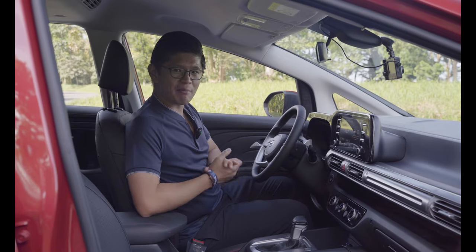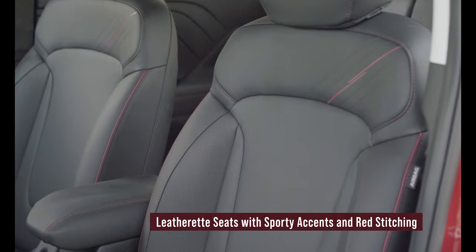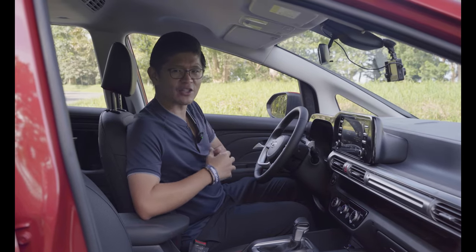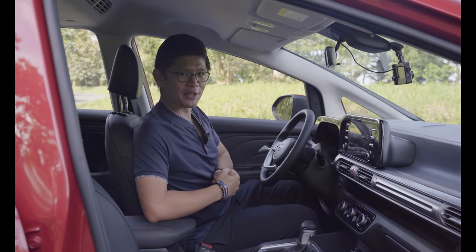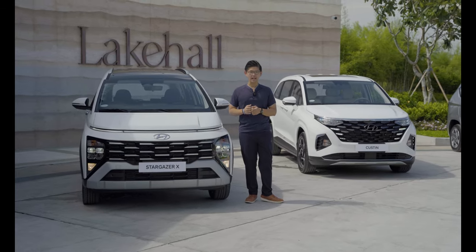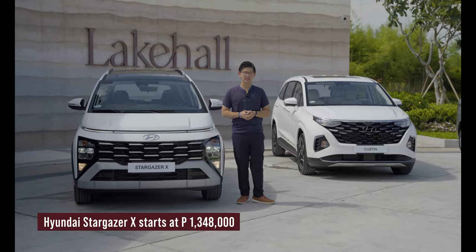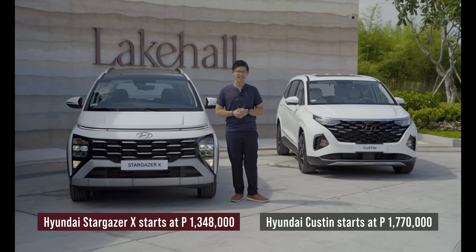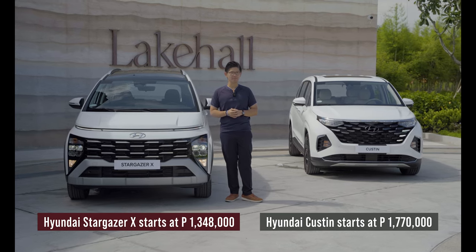The Stargazer X also gets black leather seats with red accents. Otherwise, the interior is pretty much like the regular Stargazer — you can check our previous unboxing video for more details. Whatever your family needs, Hyundai has you covered. The Stargazer X starts at 1.348 million, and the Kustin comes in at a surprising starting price of just 1.770 million. Check them out at any authorized Hyundai dealership nationwide.